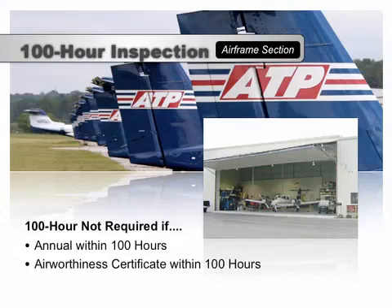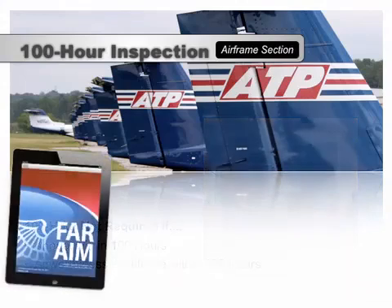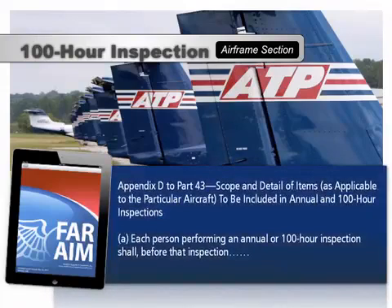Like all inspections, the PIC is responsible for determining whether the 100-hour inspection has been accomplished within the last 100 hours of service. A 100-hour inspection is very similar to an annual inspection, except that it occurs every 100 hours of service instead of every 12 calendar months. An A&P mechanic can conduct a 100-hour inspection and approve the aircraft's return to service — an A&P with an IA is not required.